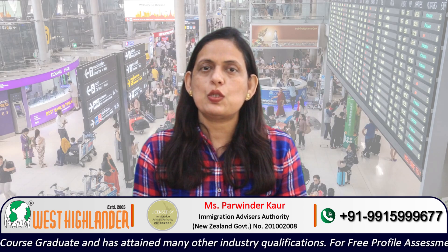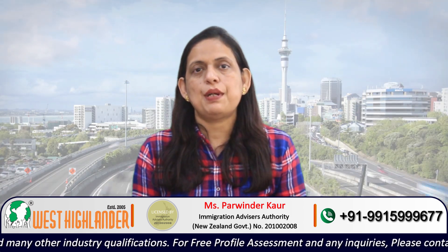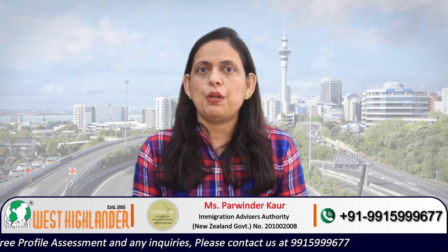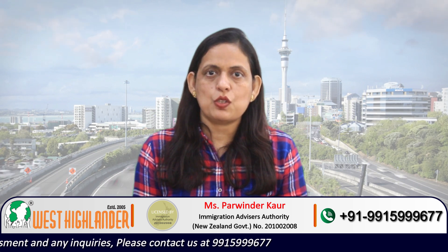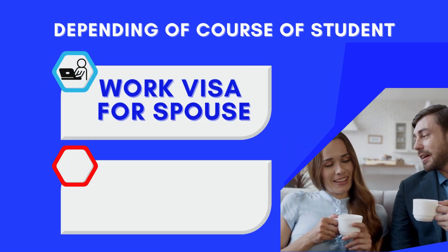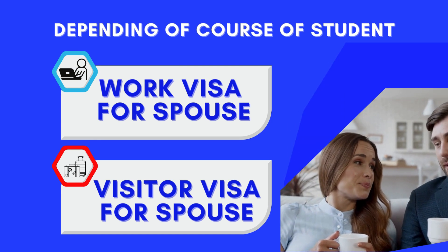One of the biggest attractions of studying in New Zealand is that students may apply for a Dependent Visa for their spouse and a Dependent Visa for their children. The Dependent Visa for the spouse will depend on the course the main student visa holder is studying in New Zealand. Depending on that course, you may apply for a Work Visa or a Visitor Visa for your dependent spouse. There are many requirements which must be fulfilled to get the Dependent Visas for your spouse.